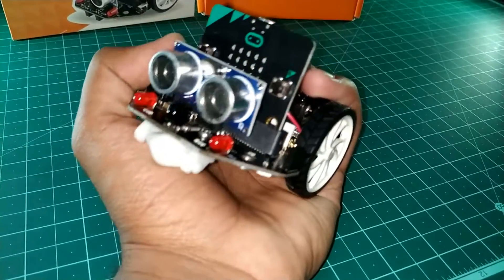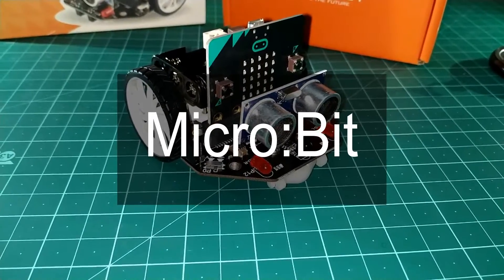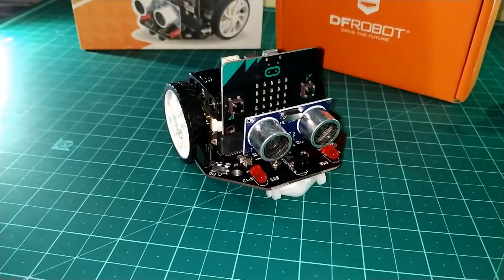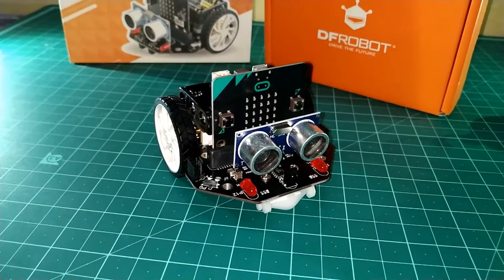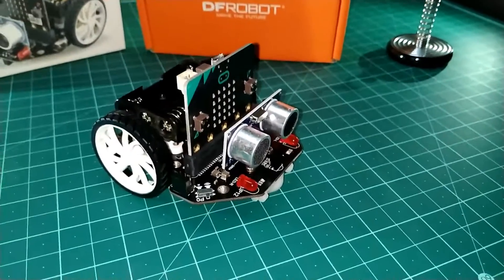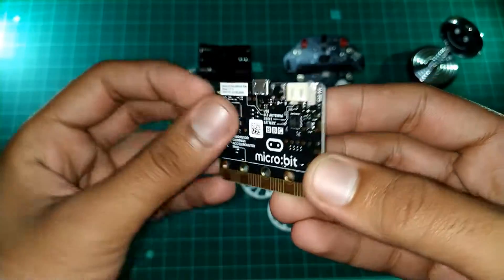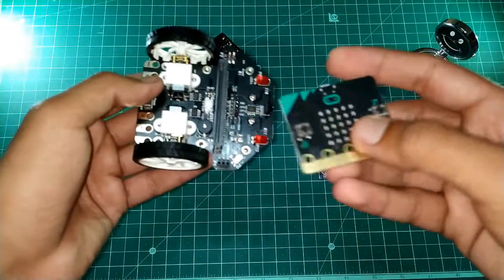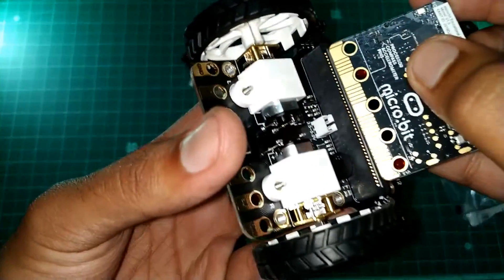Hi guys. Have you ever heard of the micro:bit board from BBC? If yes, then this video is for you. And if not, then this video is definitely for you. Watch this video till the end and I am definitely sure you will love this product. So today I have two products: the first one is the micro:bit board itself, and the second one is McQueen, which is an extension robot for micro:bit. We will discuss both of them one by one.